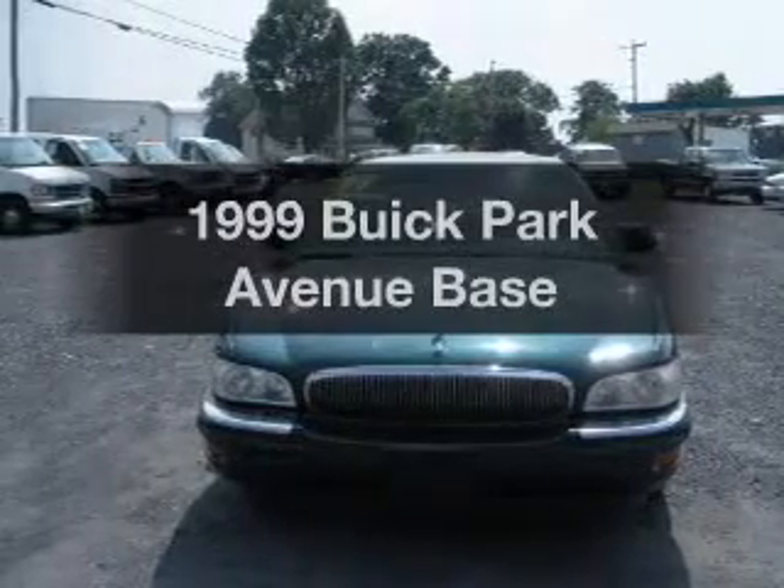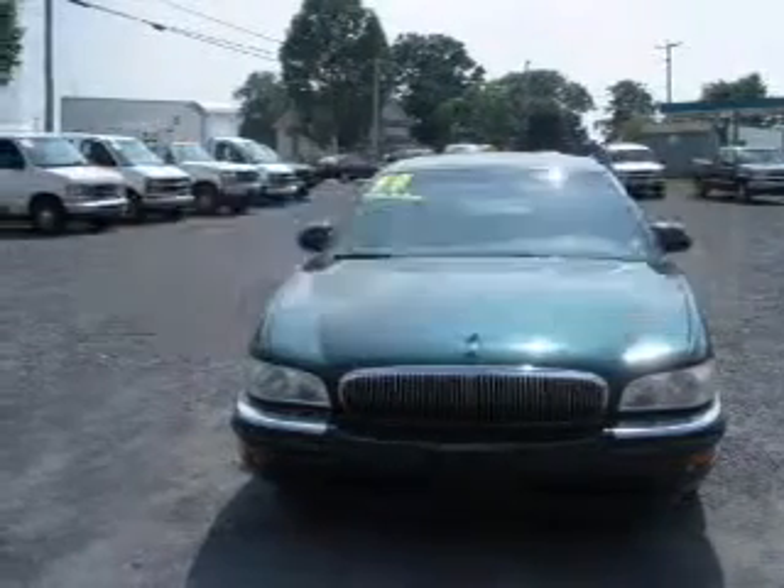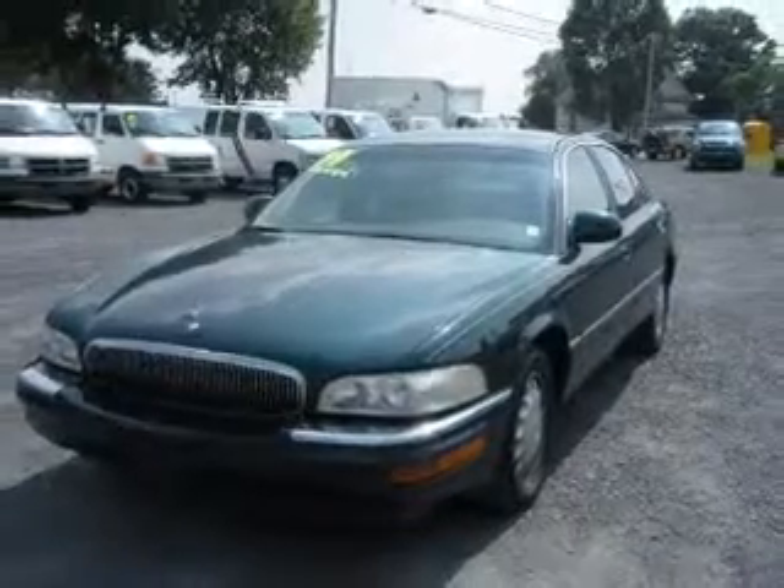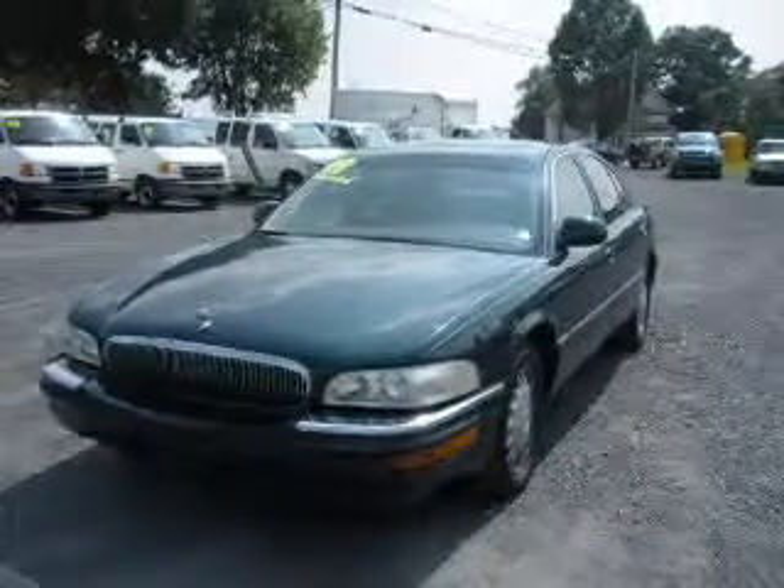If you're looking for an automobile with great attributes, look no further. With a reliable six-cylinder engine that responds smoothly to its automatic transmission, premium wheels lend a distinctive appearance. The anti-lock braking system will keep you safe on the road.